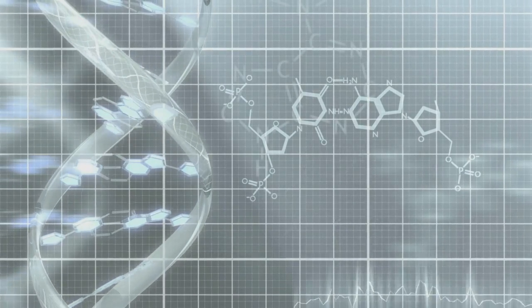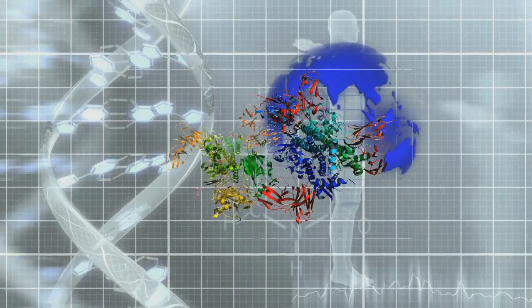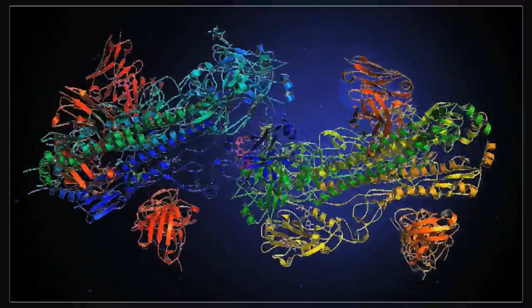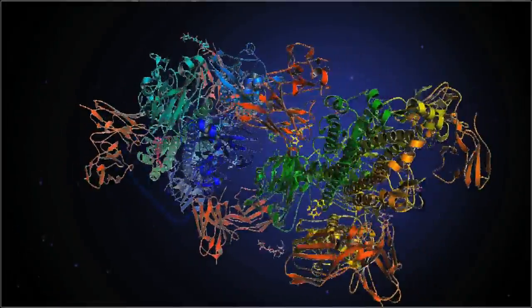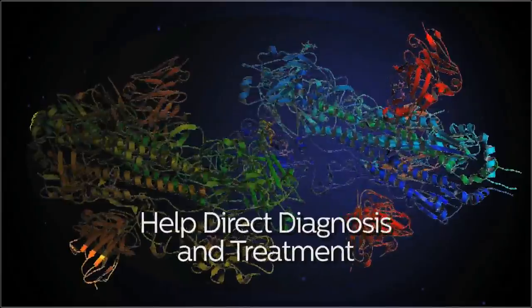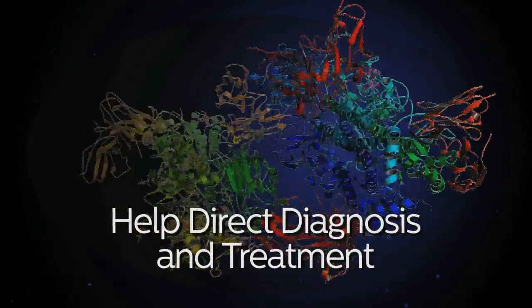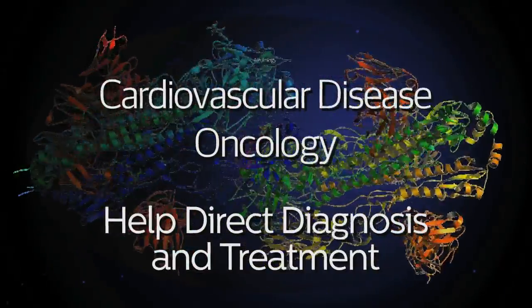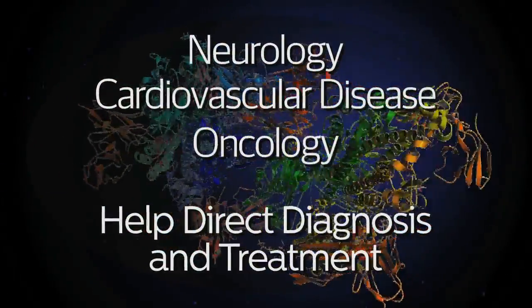The human genome — a world of coded proteins, a world where tiny changes can make the difference between sickness and health. Observing these changes can help direct diagnosis and treatment in areas like oncology, cardiovascular disease, neurology, and more.